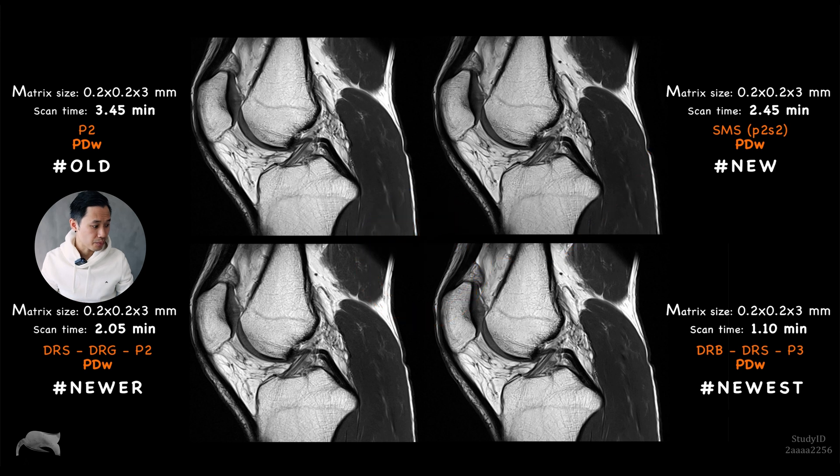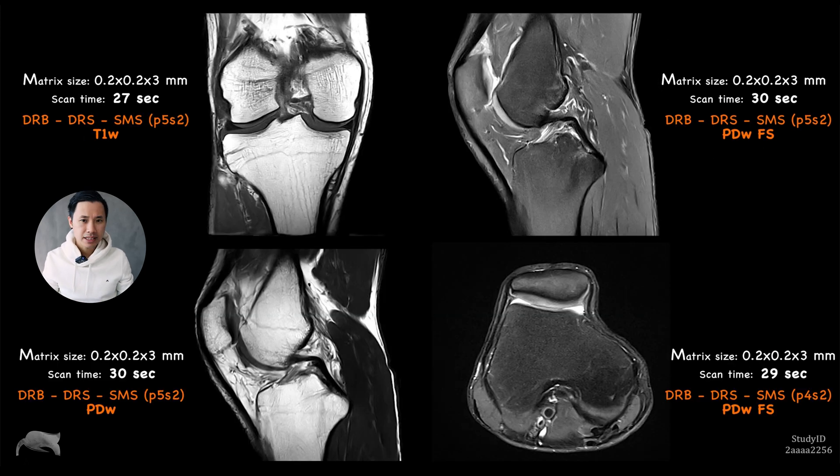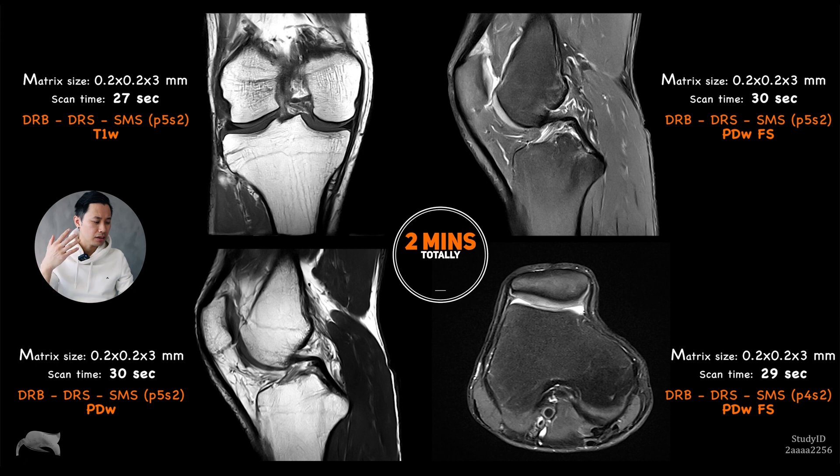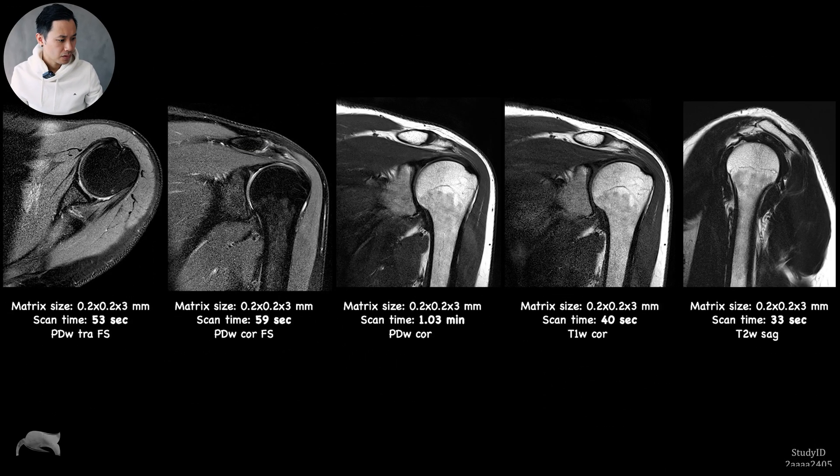In my next test I wanted to see if I could get four sequences routinely within two minutes. Here I'm pushing SMS very high and combining it with Deep Resolve Boost for high resolution, while bringing the scan time down. The image quality is not bad at all. Imagine a pediatric case where the patient doesn't want to lie inside the scanner — this is exactly what you need: speed combined with good image quality.